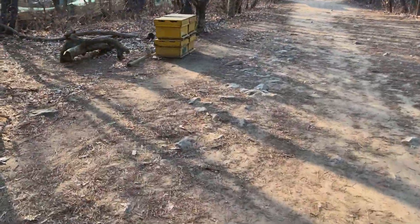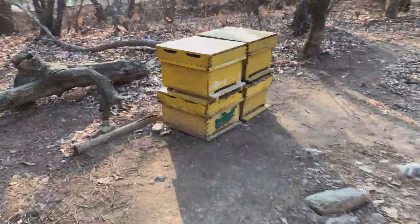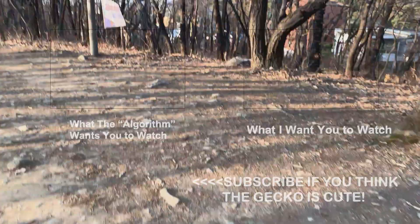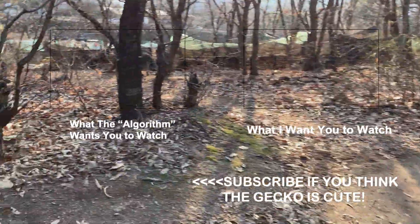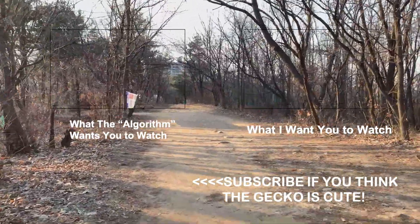Even though it is cold, I was able to see a lot of insects. I also found some more ants, and they are now pinned in my collection. If you enjoyed this video, please click the subscribe button and leave your comments in the comment section below. Until then, be careful of the coronavirus and take care.